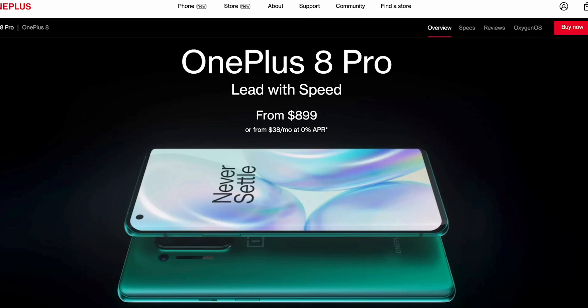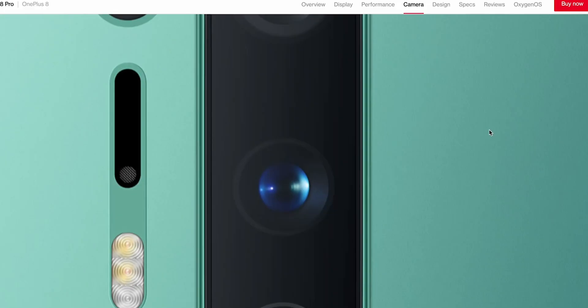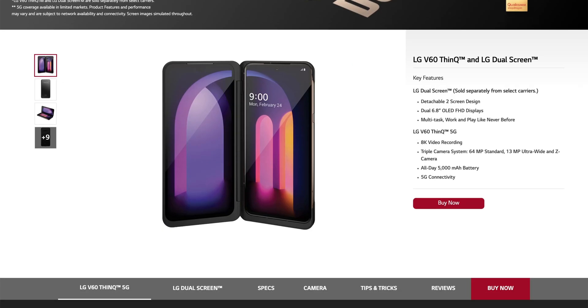Another 5G phone is the OnePlus 8 or 8 Pro — it's around $750, has an ultra wide lens, and is only available with Verizon and T-Mobile. Then you have the LG V60, which is budget-friendly and has dual screen options. The dual screen is a response to Motorola and Samsung's foldable and flippable phones, giving you double the screen space — great for gamers.